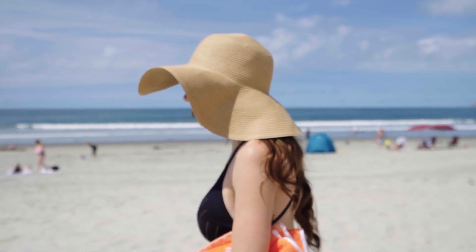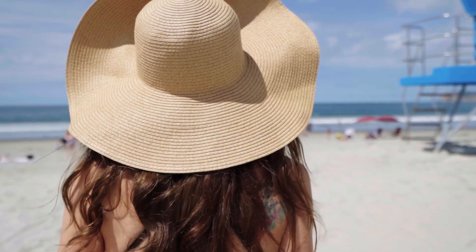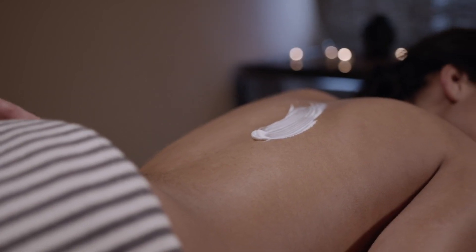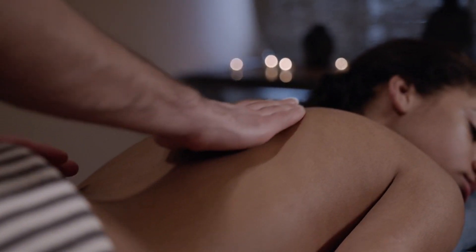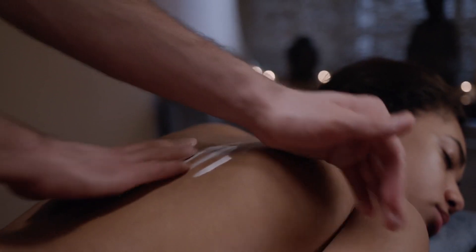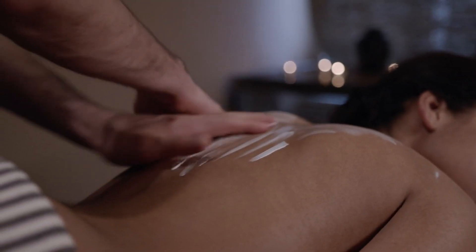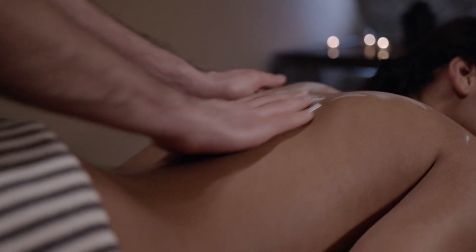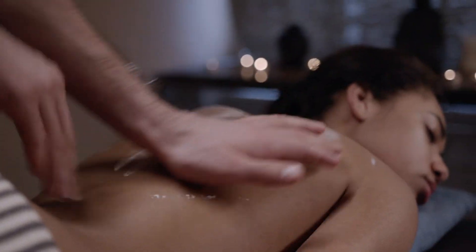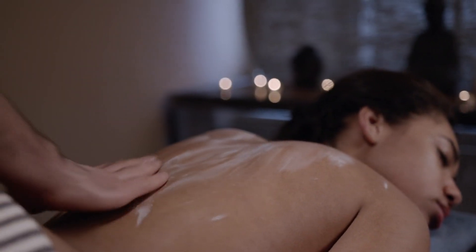By making sun protection a daily habit, you're investing in the long-term health and beauty of your skin. Natural skincare is about embracing a simpler, more holistic approach to beauty — using gentle, effective ingredients that nourish and protect your skin without harsh chemicals. We've covered the essential steps: cleansing, exfoliating, hydrating, and protecting your skin from the sun.